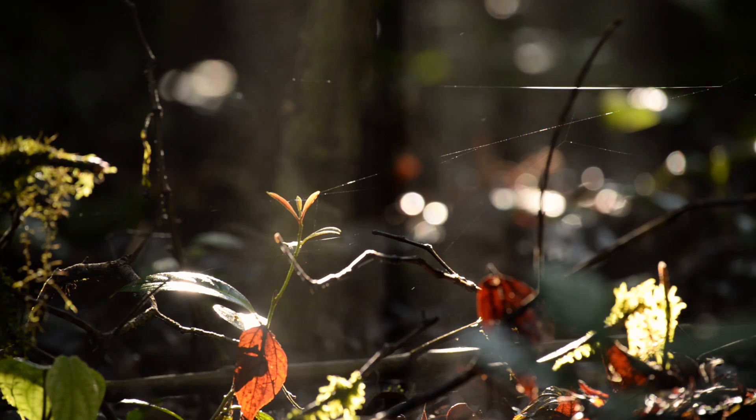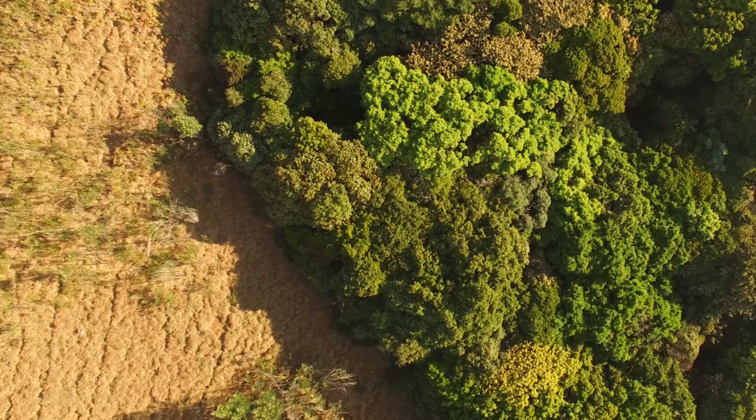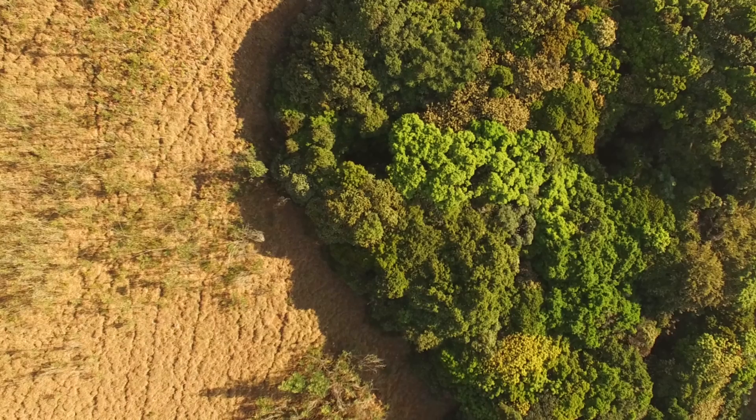Shola is a very ancient forest type that mainly keeps to the valleys and to the edges. And then in between there's grasslands which are extremely biodiverse. There's such an important ecosystem, so special, only found in the southern Western Ghats. And it, just to be honest, is beautiful.